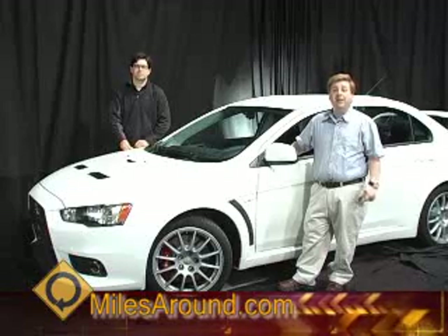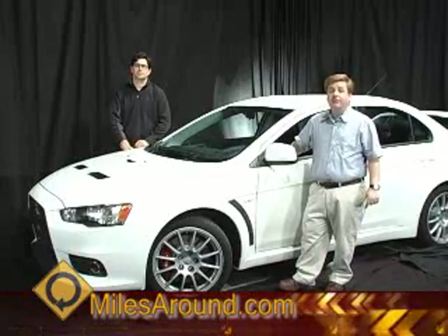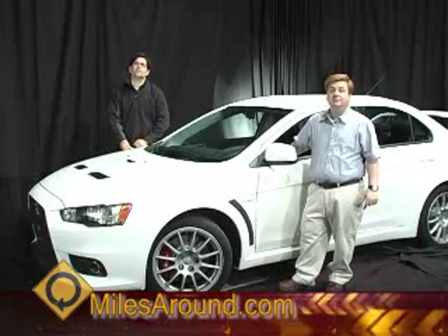That's industry news for this week. Still to come, we'll take a look at the 2008 Mitsubishi Evo, and when Miles Around returns, it's the 2009 Toyota Corolla. Stick with us, we'll be right back.